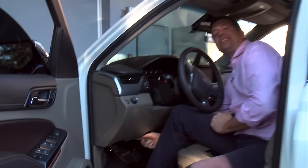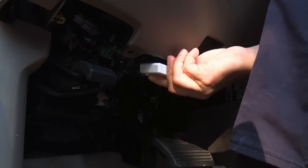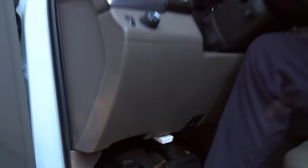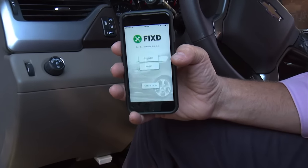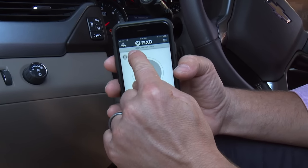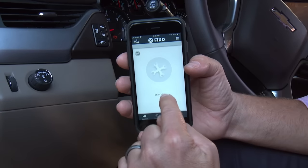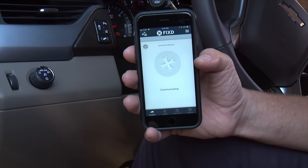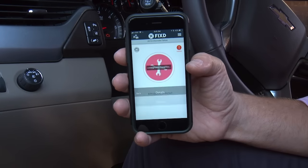Right underneath the dash is that OBD port. Every single car made after 1996 and gas powered has that port. Now I'm going to plug Fixed right into that socket, then come up and start the truck. On my phone I already have the Fixed app downloaded — punch it and up it comes, and you can see it already says 2015 Chevy Tahoe. It recognizes the truck. Tap to scan. It's already communicating and saying the check engine light is on — let's figure out why.